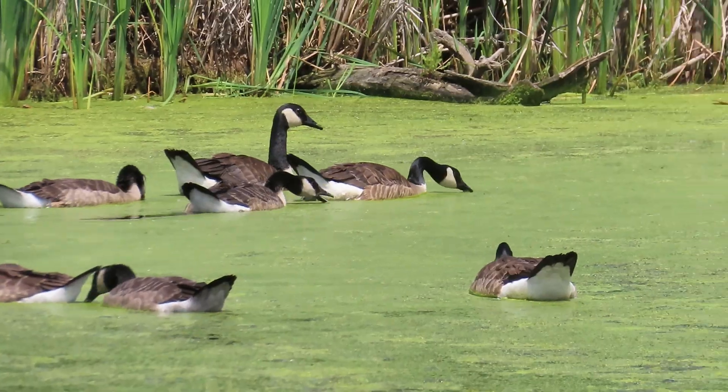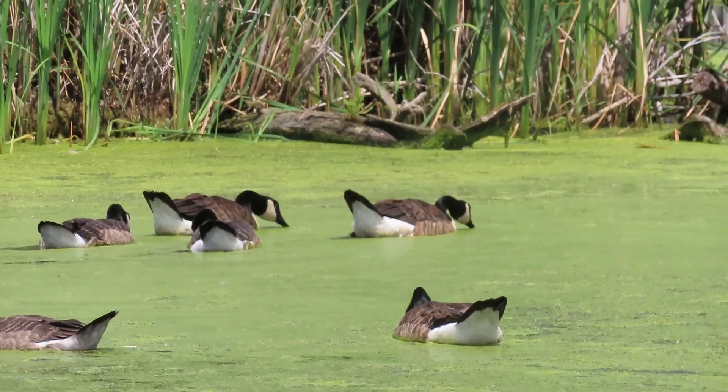Duckweed and watermeal. Thanks for joining me for this episode of Nature to Go, and we'll talk to you again next time.